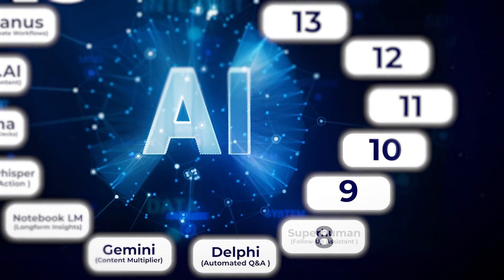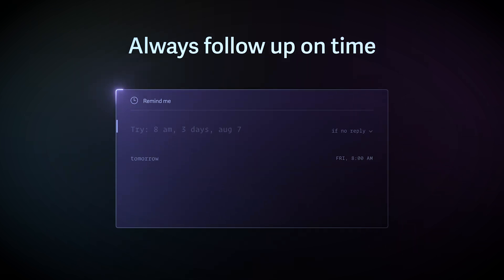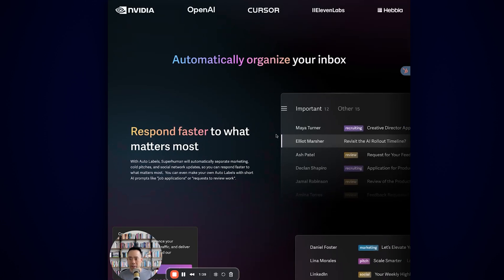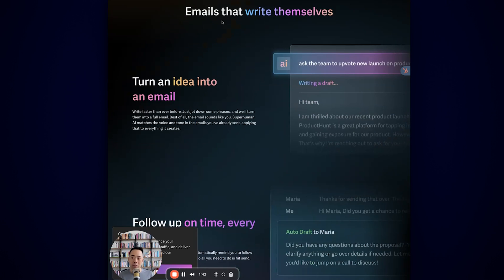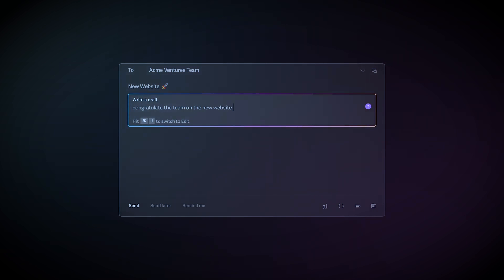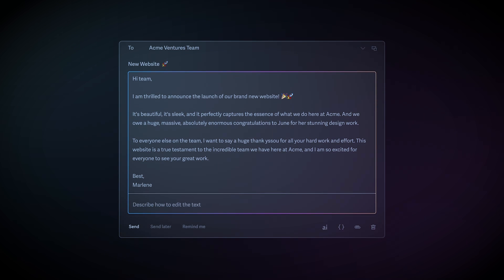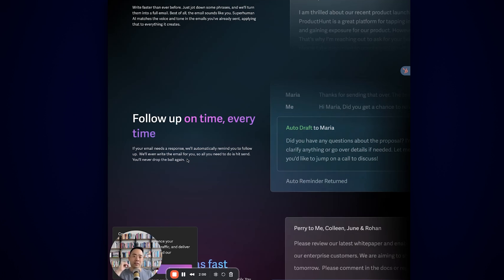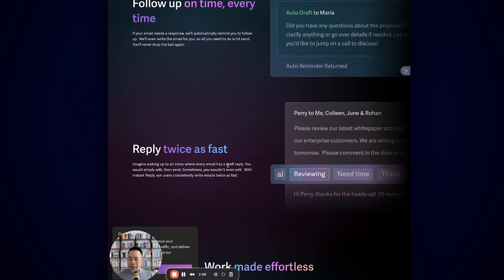The next idea is great if you send emails at all — it's a product I love called Superhuman. With Superhuman it allows me to never miss a follow-up again. It's my email product, and you can see there are different flows and sections — you can eliminate clutter and automatically organize your inbox. But I want emails that write themselves. You can turn an idea into an email and it'll help you draft it in your voice. What I like most is the follow-up feature — if your email needs a response, it'll automatically remind you and even write the email for you so all you need to do is hit send. Once there's a draft reply for everything, you just hit edit, and that helps me move faster.